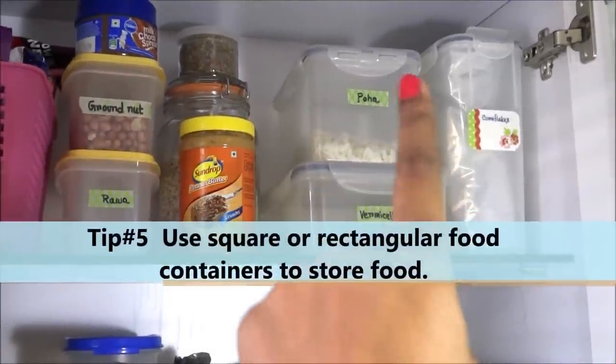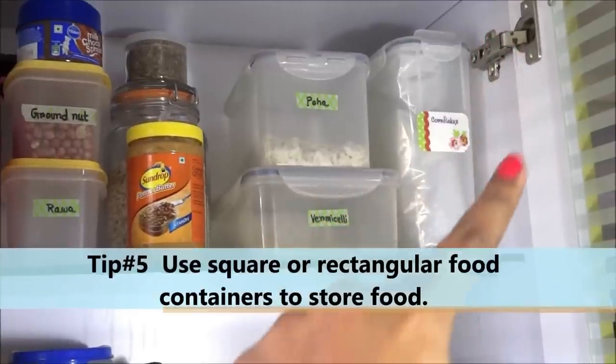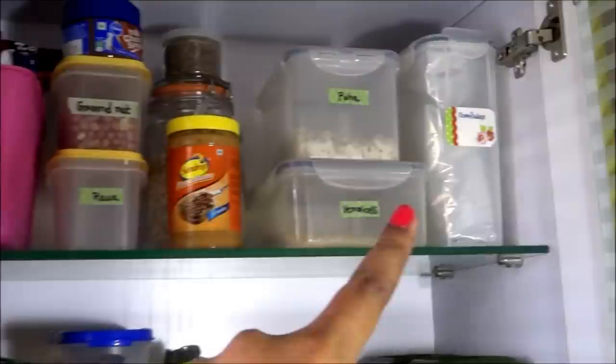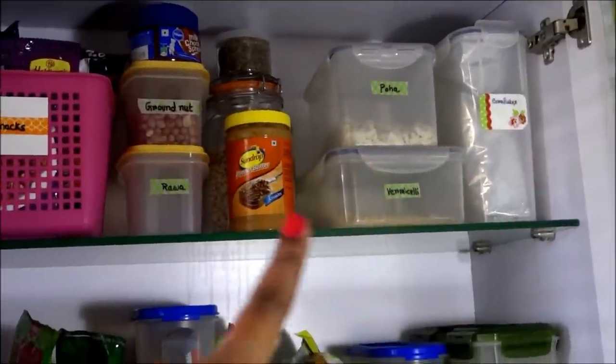Tip number five: use square or rectangular food containers to keep your food items. In this first upper shelf I have kept breakfast items and an extra snacks basket.